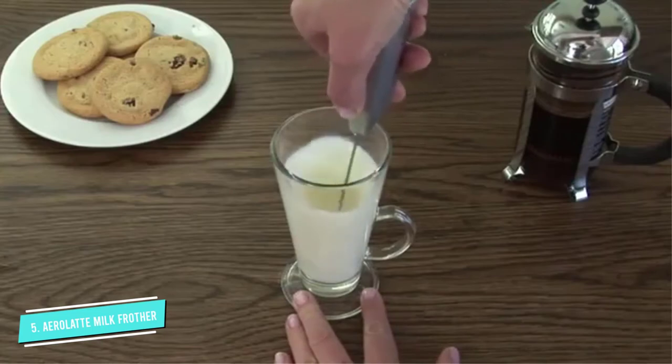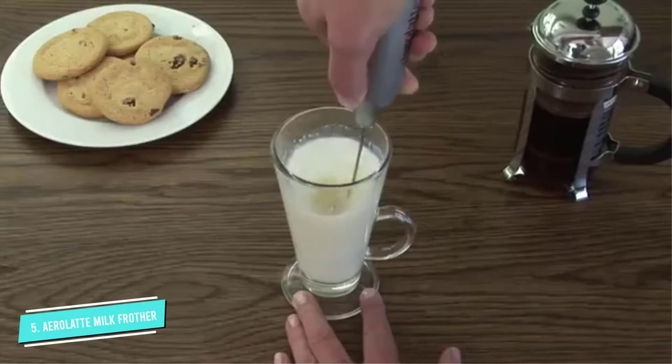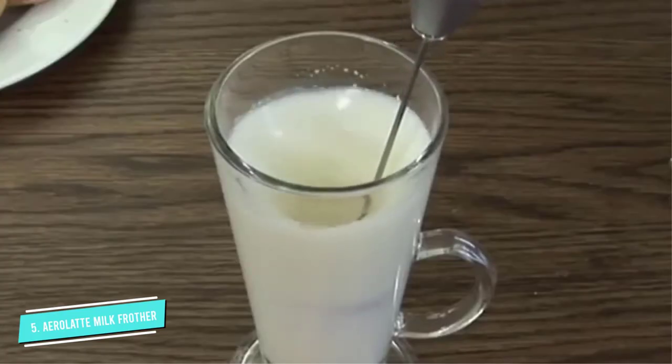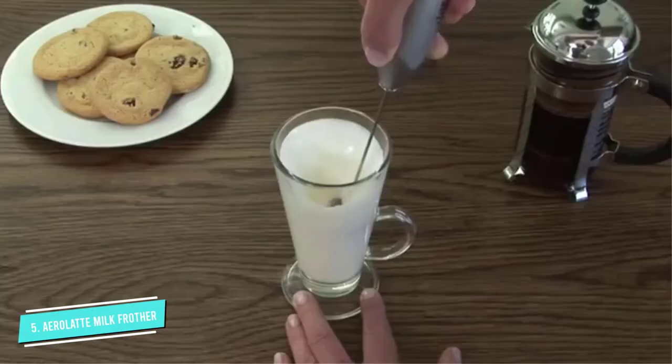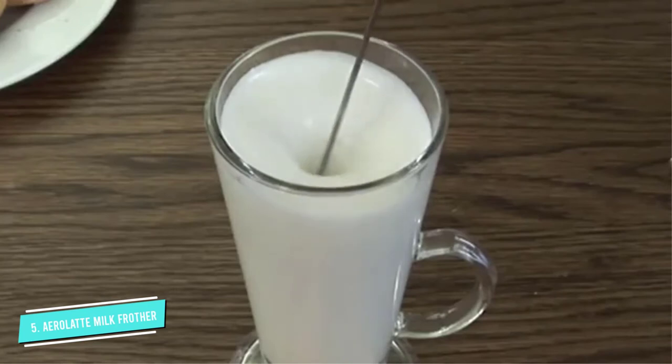We like that the stainless steel whisk attachment is easy to clean — just run the frother in a cup of hot soapy water, rinse, and dry. It comes with a two-year warranty, the longest of all the milk frothers we evaluated. It comes in five designs, including this amusing cow print.